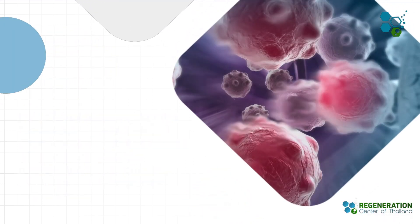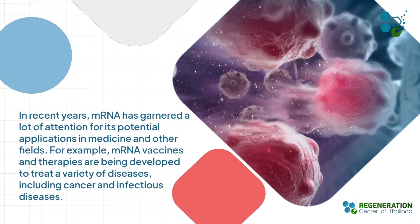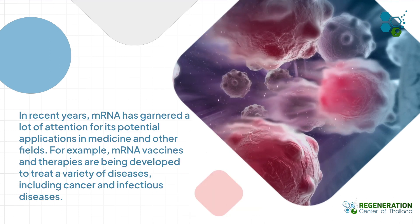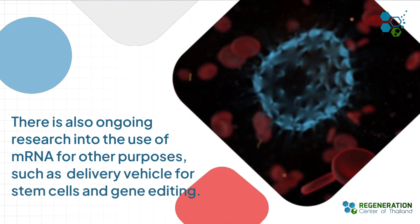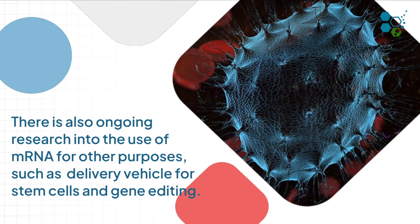In recent years, mRNA has garnered a lot of attention for its potential applications in medicine and other fields. For example, mRNA vaccines and therapies are being developed to treat a variety of diseases, including cancer and infectious diseases. There is also ongoing research into the use of mRNA for other purposes, such as drug delivery and gene editing.